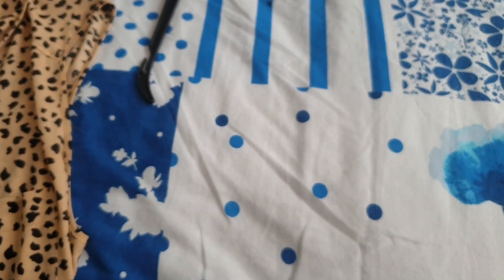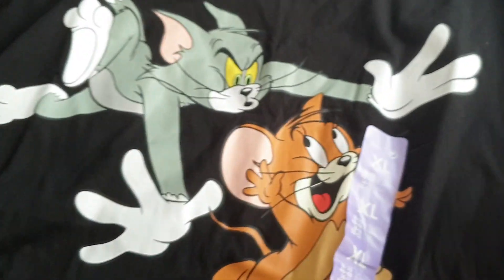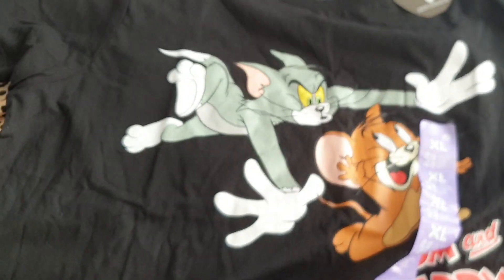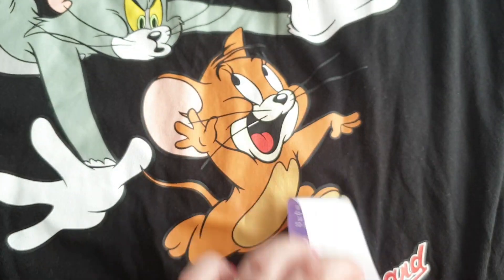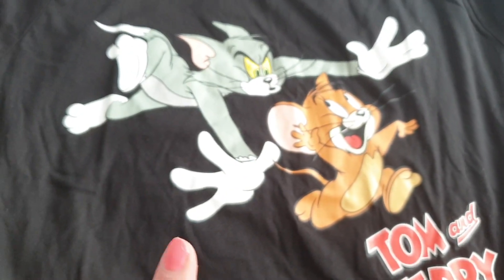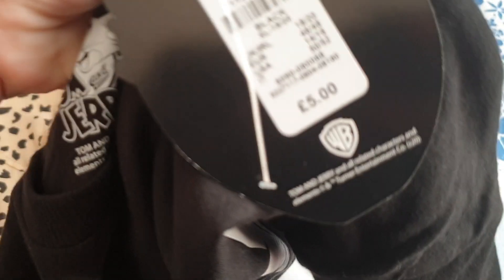This one made me think of my granddad because he used to love Tom and Jerry. It's probably a bit stupid getting a black T-shirt since dark clothing makes you even hotter in this heat, but I could wear this any time of the year once it cools down. This is so cool — Tom and Jerry. My granddad used to love watching Tom and Jerry in the mornings. That was a fiver as well — five pounds for a T-shirt, good isn't it?